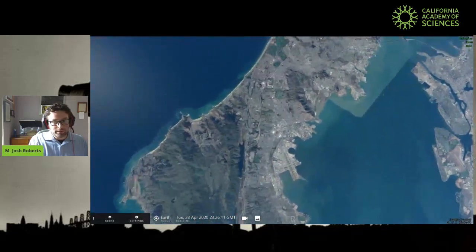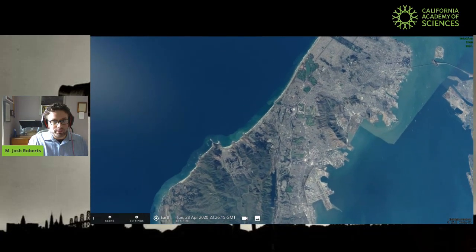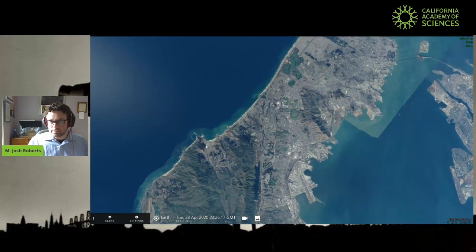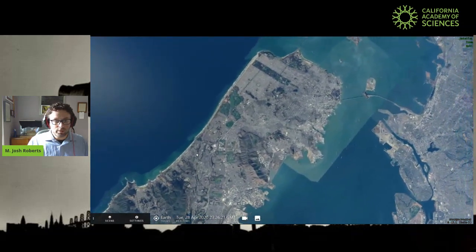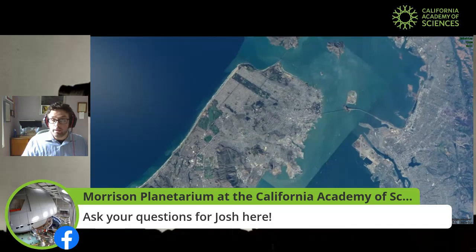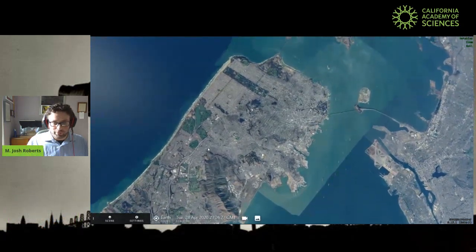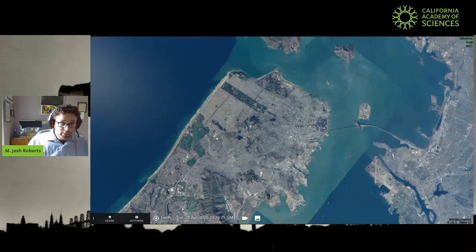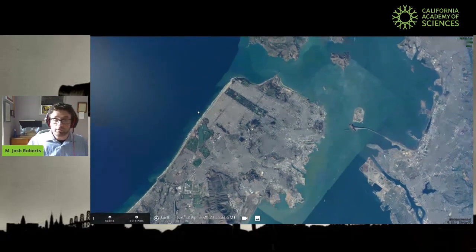The California Academy of Sciences. We really enjoy being from the San Francisco Bay Area, and these days a lot of us aren't seeing quite so much of it. We get a limited slice of the area right around our house. So looking around here, I wanted to give you a chance to see our Bay Area as we remember it, much bigger than our own homes, but we are going to be taking a tour of our solar system, looking at some of the really cool planets that go around our sun.